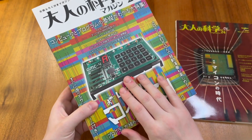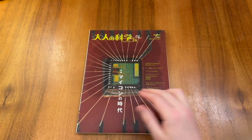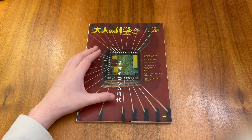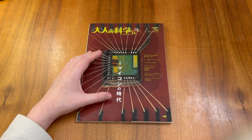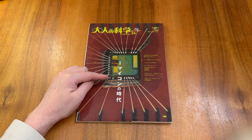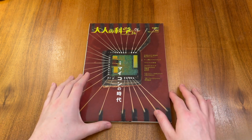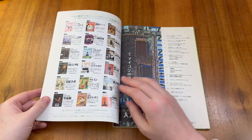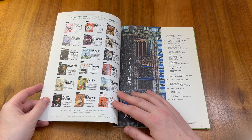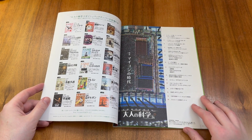Before we explore the GMC-4 itself in more depth, let's have a closer look at the magazine. The front cover shows some macro photography of a microprocessor, including the delicate bond wires that connect the CPU die to the legs of the chip, or in this case the traces on the PCB. Inside the magazine we see previous editions of Adult Science including their various accessories, and we see the contents for this particular edition.